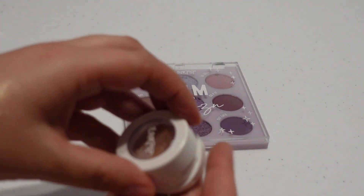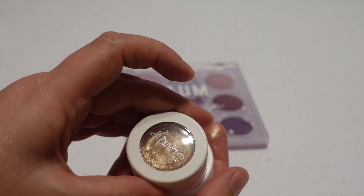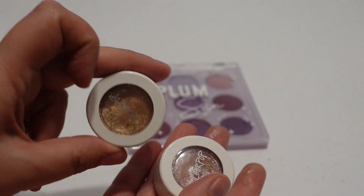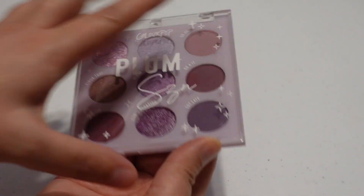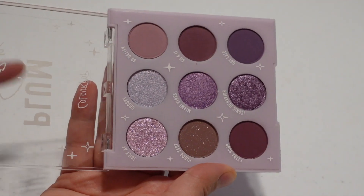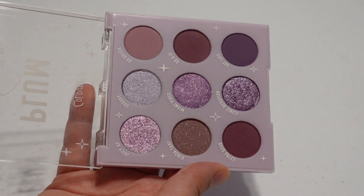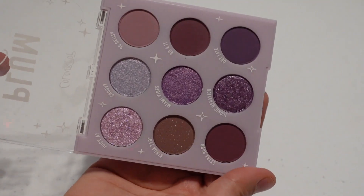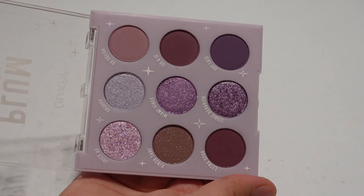Frog still has the bouncy texture Super Shocks are supposed to have, whereas OK — the gold one — does not. So I'm thinking about trying to use OK up in 2024. I also picked up the Plum Season Palette, which is brand new and hasn't been used yet. I got it to replace the Urban Decay Ultra Violet Palette, which I really didn't like — it had a really dry texture. I went with a purple one from ColourPop because I like their formula better, so I'm looking forward to playing with it.